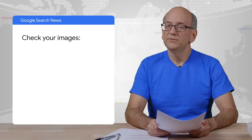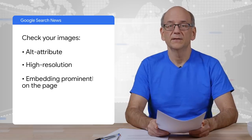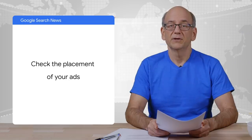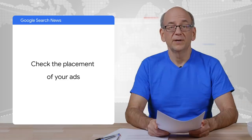This includes not only the text, but also images, links, headings, and structured data. For pages with images, remember the alt attribute. Include high-resolution images and embed the images appropriately, prominently on the page. Similarly, if your page uses ads, position the ads on mobile in a way that doesn't block your primary content.